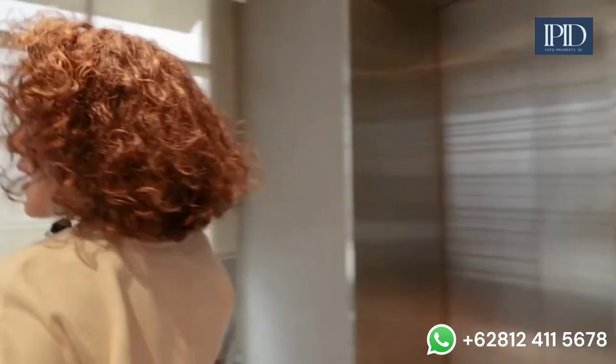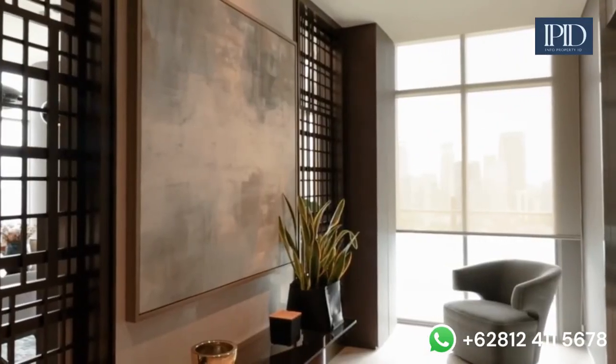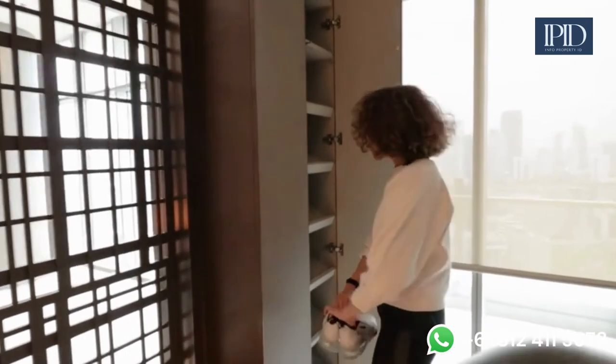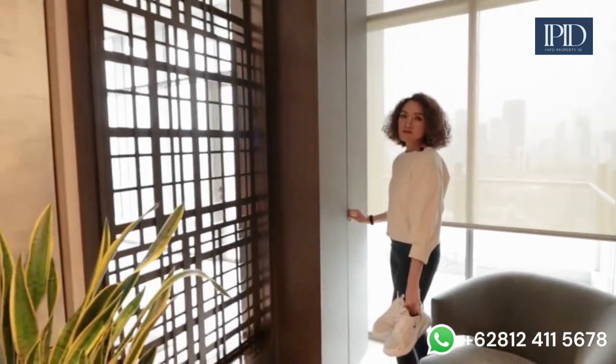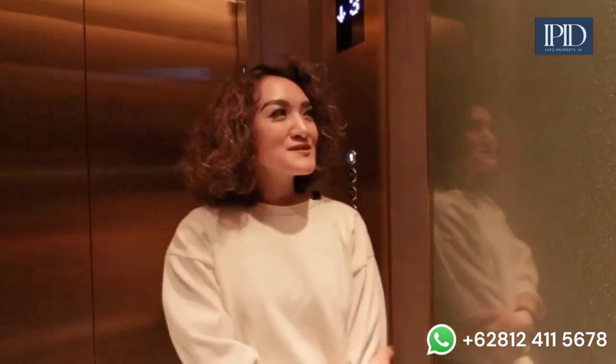Before we leave this apartment — in this foyer area we have a lot of shoe storage. On the left and right side we've built shoe cabinets from floor to ceiling, so it's easy to get our shoes to get in and out of the apartment.